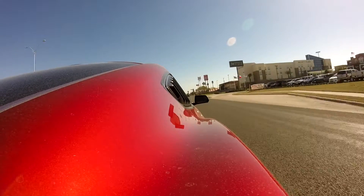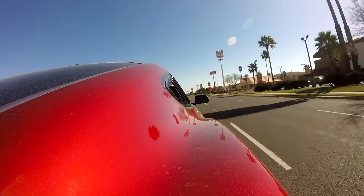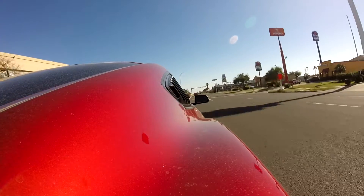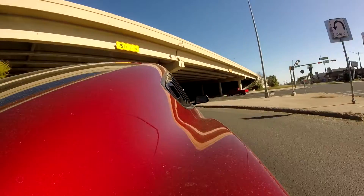I hope you guys enjoyed the review of the MPT tunes for the 2015–2016 V6 Mustang. I recommend it — definitely check them out. If you're new, subscribe, and follow me on Instagram at Beyond underscore 3.7.